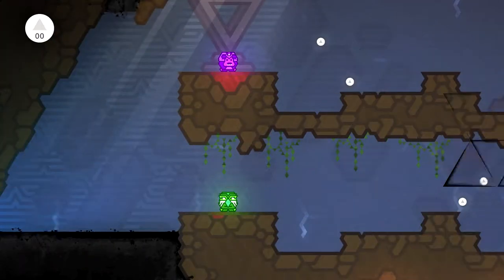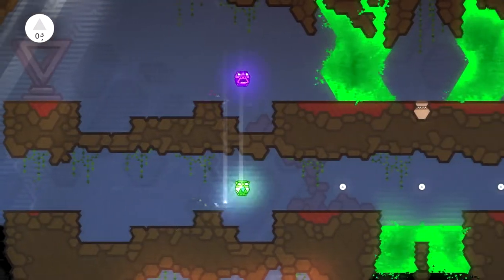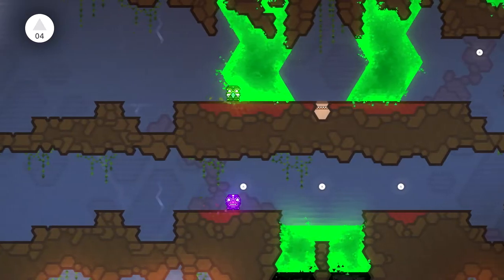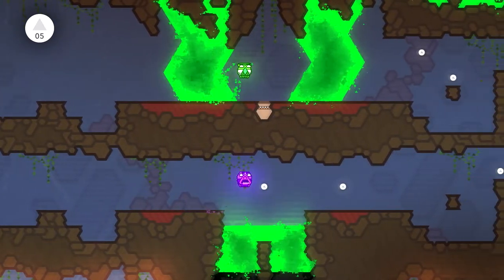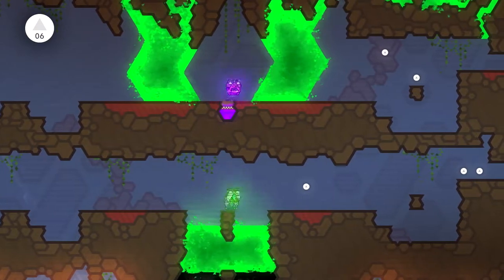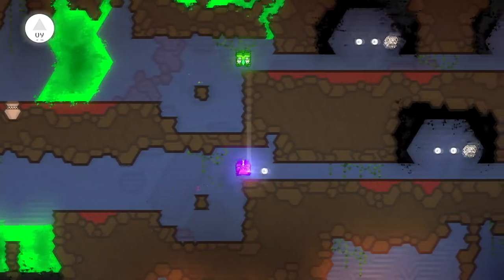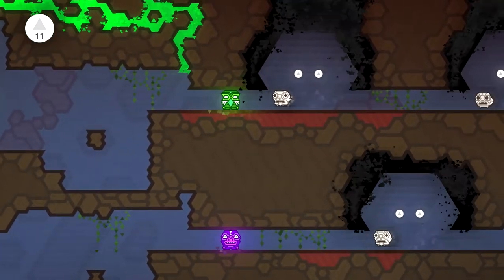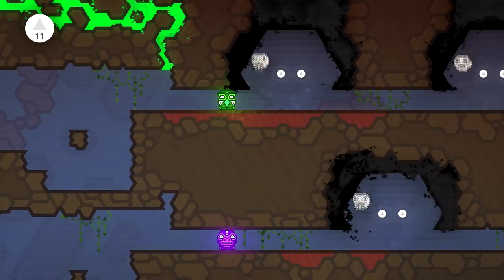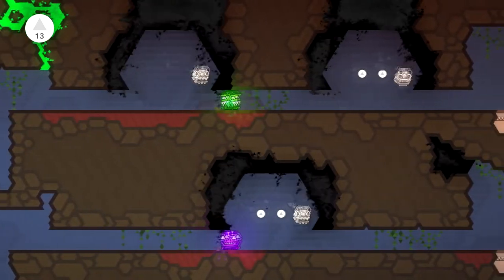Moving on now, we're looking at a game called Kalimba. This one is 75% off - £1.74 down from £6.99, so about $10 down to $2.50. I think this one is actually my favourite game that I played during my exploration of this Steam sale.